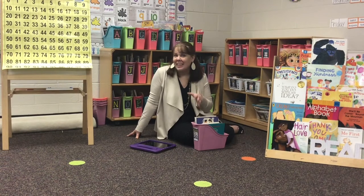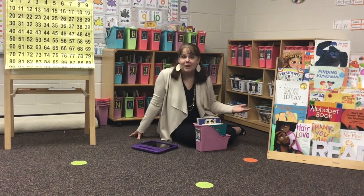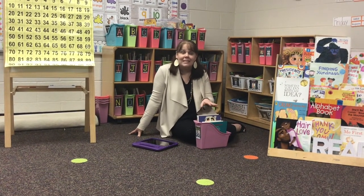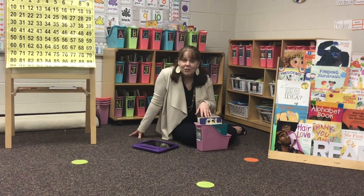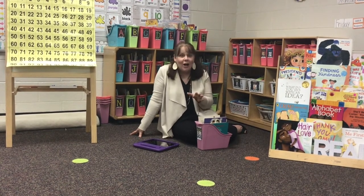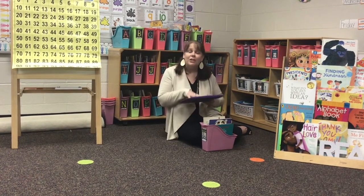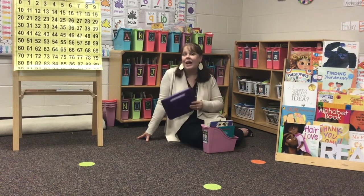Welcome to one of our kindergarten classrooms right here at Brookwood Elementary. I am sitting in the classroom library. You will find a classroom library in any one of our classrooms K-5. You'll have the opportunity to take books off the shelf of your classroom library and put it in your own book box to practice your reading skills during independent reading time. You'll also have the opportunity to utilize technology in the room to practice math games, sight words, and all sorts of things. You will love using our technology of iPads, Chromebooks, and laptops right here in our classroom.